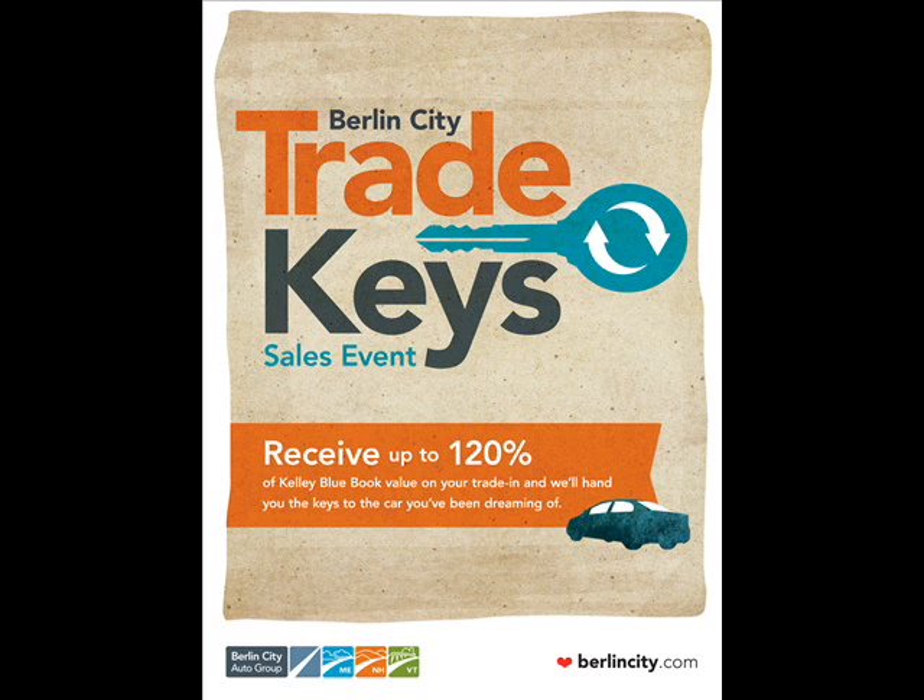Bring your car down and let's trade keys. Get up to 120% of Kelley Blue Book value on your trade. You won't find a higher trade-in allowance anywhere.